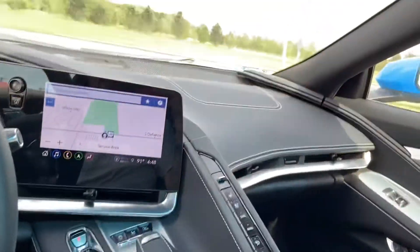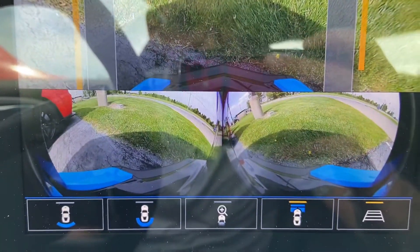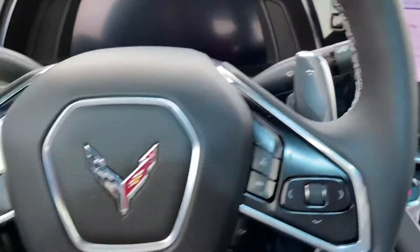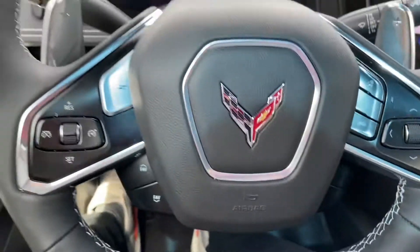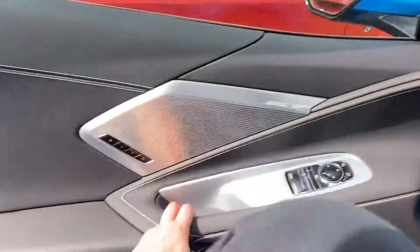You can see the front camera here. Steering wheel controls, paddle shifters if you want to get crazy. We'll pop back out and start it up to let you hear it.